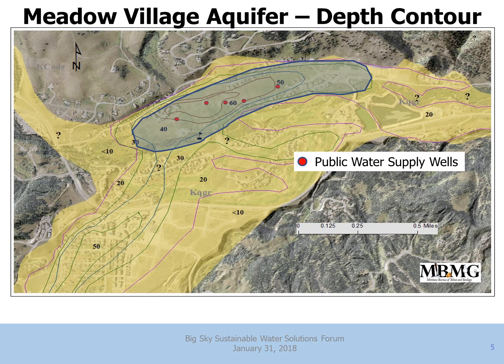Here's the depth contour map that the Groundwater Investigations Program put together. Most of this deposit is only 10 to 20 feet thick. The usable part of the aquifer is the area shaded with depths up to 60 feet — and sure enough, that's where the public water supply wells are, supplying water for the Meadow Village. I termed this in a previous presentation as the 'meat bucket' — a fly fishing term for the deep spot in a stream where the big fish hang out. Overall it's a small area, but it's a highly productive aquifer.